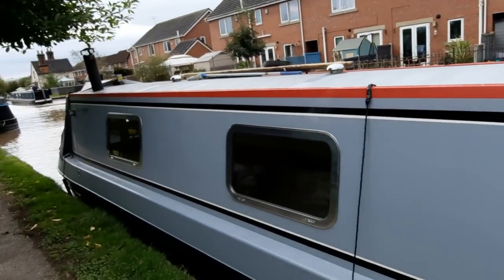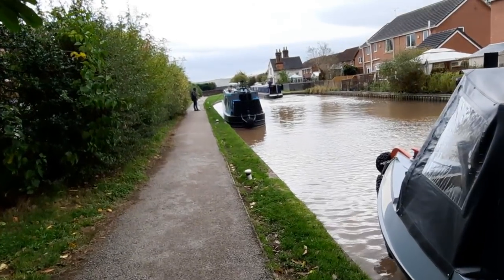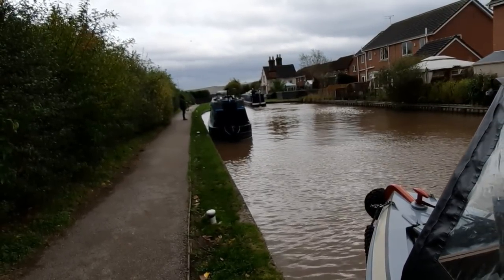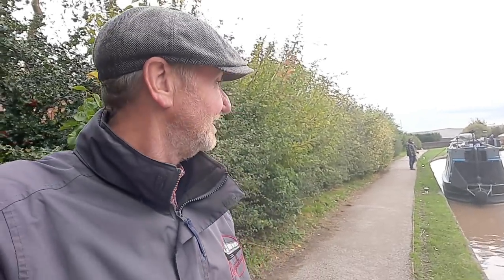It's all a bit chaotic here at Wardle Lock. There's a boat going down ahead of us — he's been hovering in the pound. There's Gareth holding Lady Brian and I'm here with Chugs. It's always the same every time I come here. Just through Wardle Lock is the Wardle Canal — the smallest canal in the country. At the bottom we've got Eaten Moss Boats where Fran Richie's boat was built. Going right heads down towards the Midlands on the Trent & Mersey, but we're heading left towards the Anderton area.